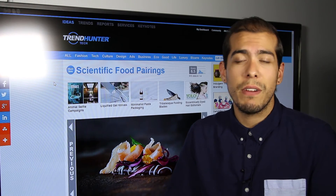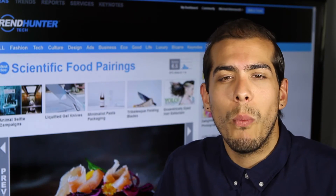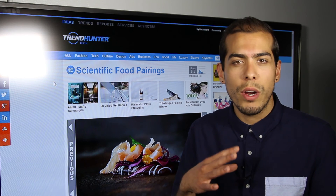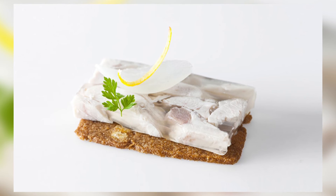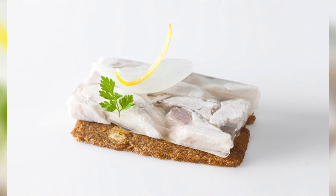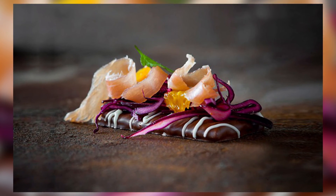Next up we have scientific food pairings, covering Bernard Lajous's work on flavorings that we wouldn't necessarily think would work together but scientifically do make sense. One example he covers is the combination of asparagus, coffee, and strawberries — not necessarily the most appetizing combination, but apparently it works scientifically.